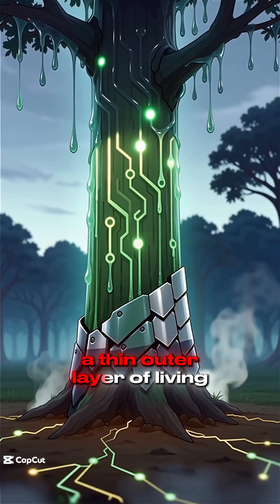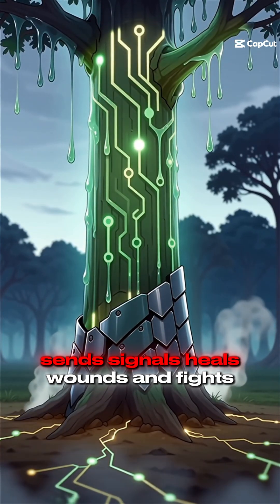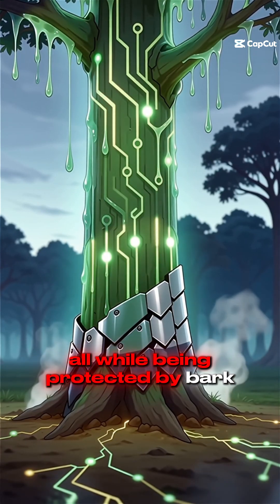Meanwhile, a thin outer layer of living cells ships sugar, sends signals, heals wounds, and fights off invaders, all while being protected by bark.